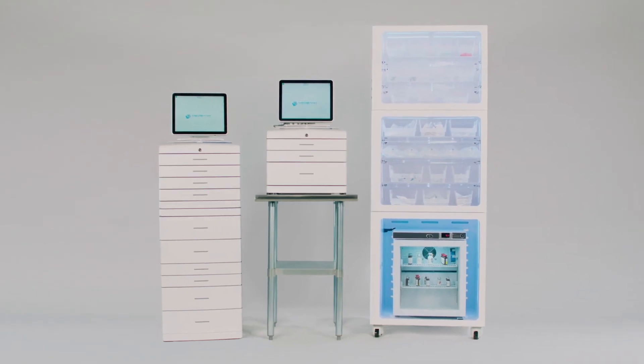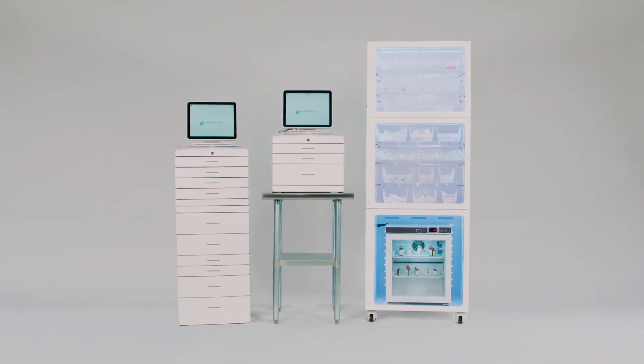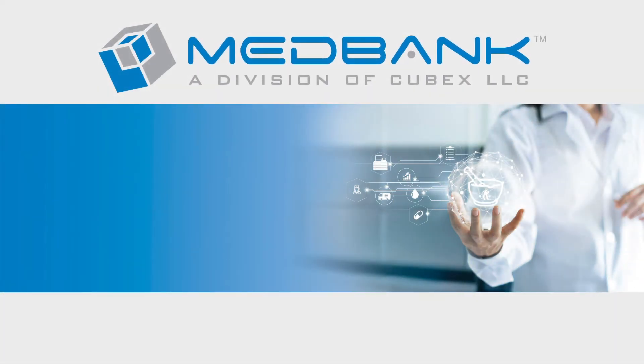Managing your IV fluids, supplies, and refrigerated medications has never been easier with the MedBank Locker. To schedule a demo or to request further product information, contact your sales representative or email sales at MedBank.com.